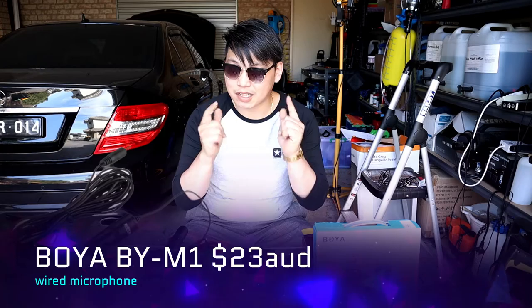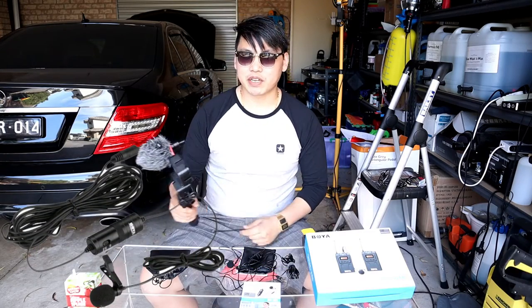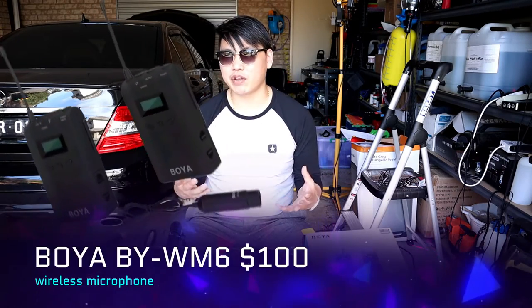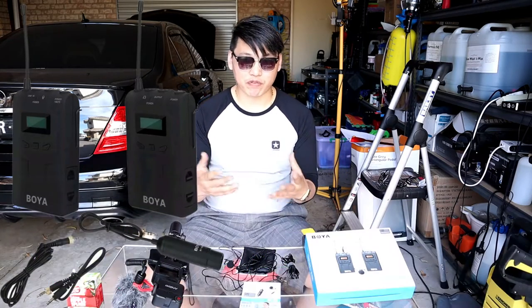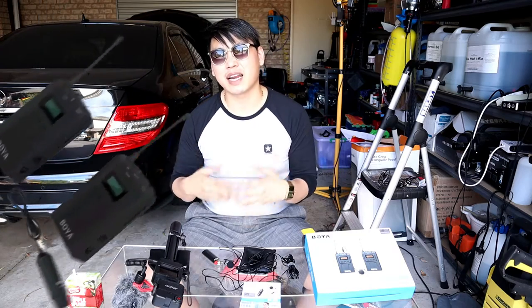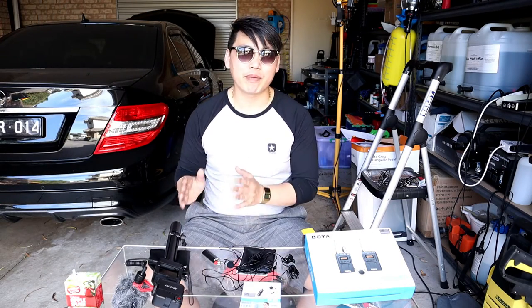It is important that when it comes to making videos, you also care about how your audio sounds. There's no point having great video if you don't have decent audio quality. It is decent to use the audio from the camera, however if you're trying to step up your audio game then you're going to need an external microphone. The three microphones I have here are all Boya brand.